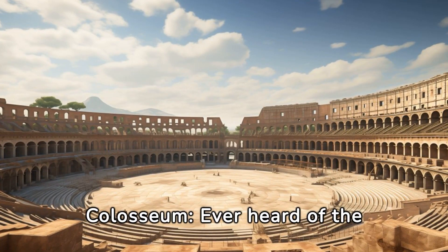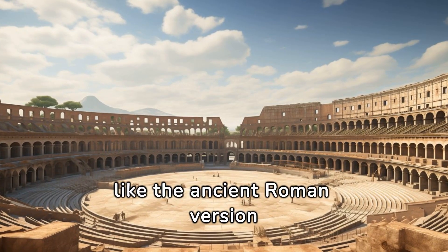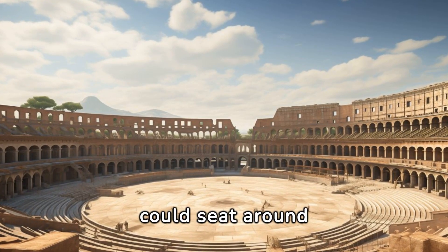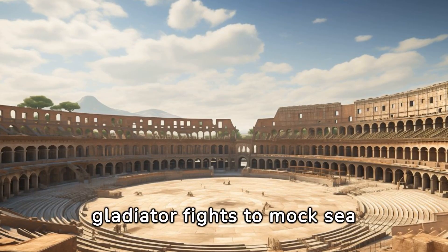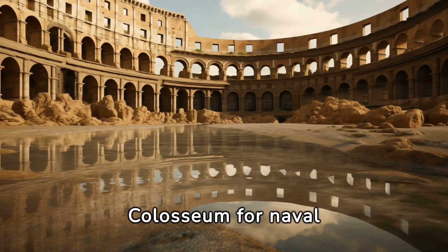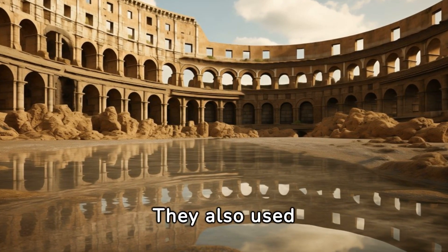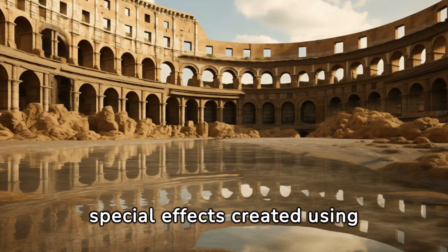The Colosseum. Ever heard of the Colosseum? Of course you have. It's like the ancient Roman version of a mega-sports stadium, but without the overpriced snacks. This massive structure could seat around 50,000 spectators who came to watch everything from gladiator fights to mock sea battles — yes, they flooded the Colosseum for naval reenactments. The Colosseum wasn't just about brute strength and battles; they also used it for mock mythological dramas, complete with special effects created using their advanced machinery.